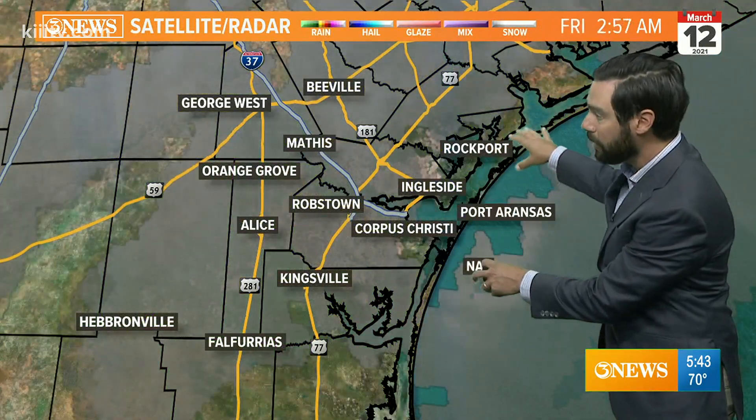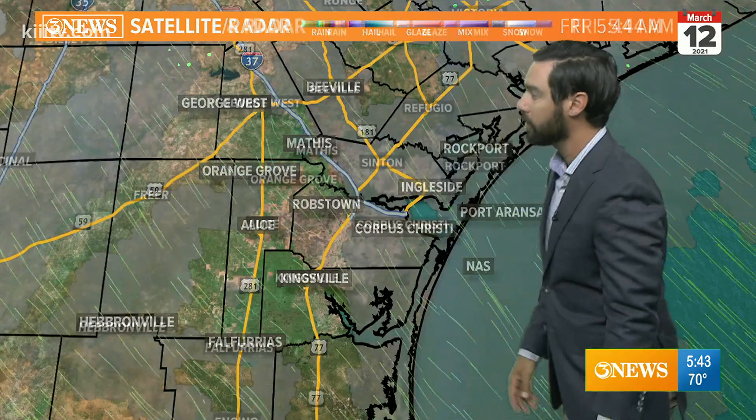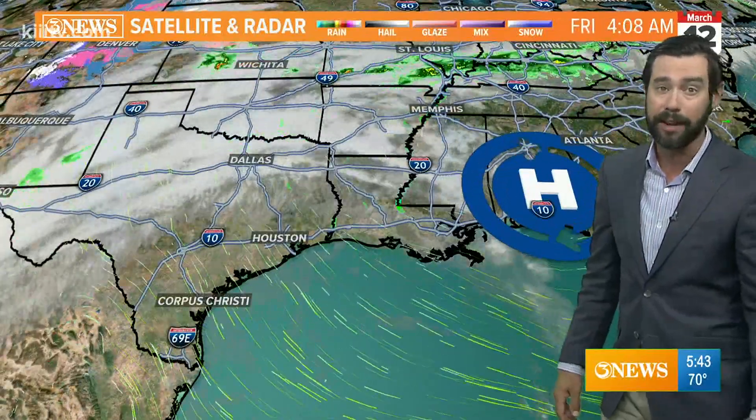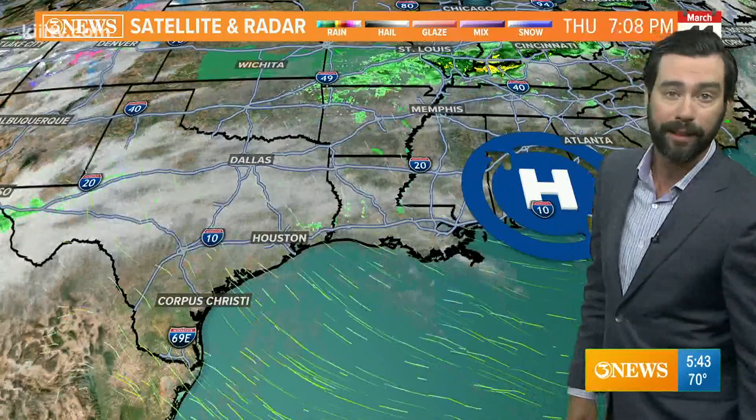In addition to that little bit of patchy coastal fog, we have some low-level cloud coverage in place. We'll have partly cloudy skies as the day goes on — very similar to the way it's been the last few days.